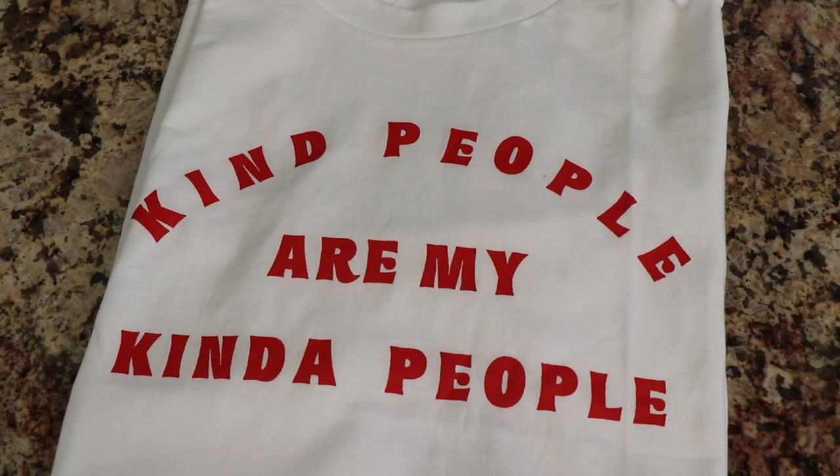I'm wearing my next gift idea right here — this t-shirt. I saw it on Amazon and it just connected with me. It encourages kindness: 'Kind people are my kind of people.' The studies show that when you see someone doing an act of kindness, you're more likely to go ahead and do the same kind of thing for someone else — it's this ripple effect, and we can affect other people by being kind.